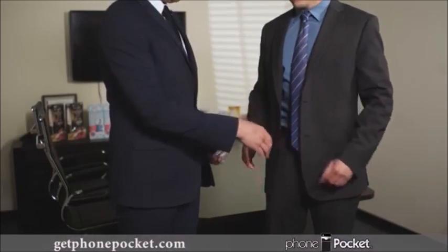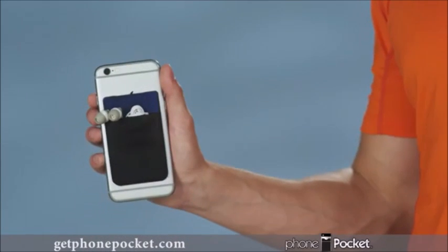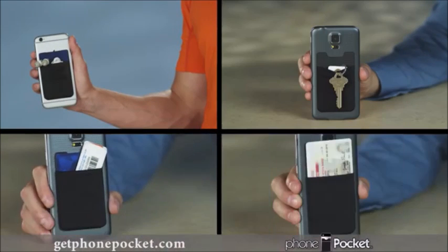Always be prepared. Have a business card at hand when you need it most. Store headphones for the gym, a spare key, membership cards, and your ID.